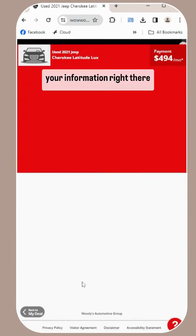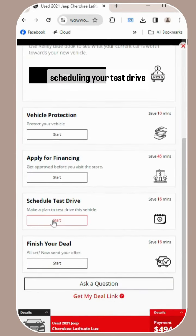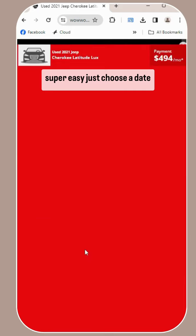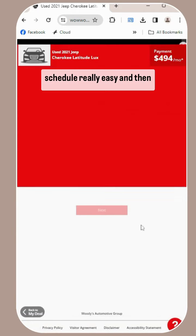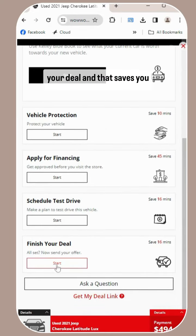You're just going to enter your information right there. And the next step is scheduling your test drive — super easy, just choose a date and time that works for your schedule. Really easy. And then the final step is finishing your deal, and that saves you another 16 minutes. See you.